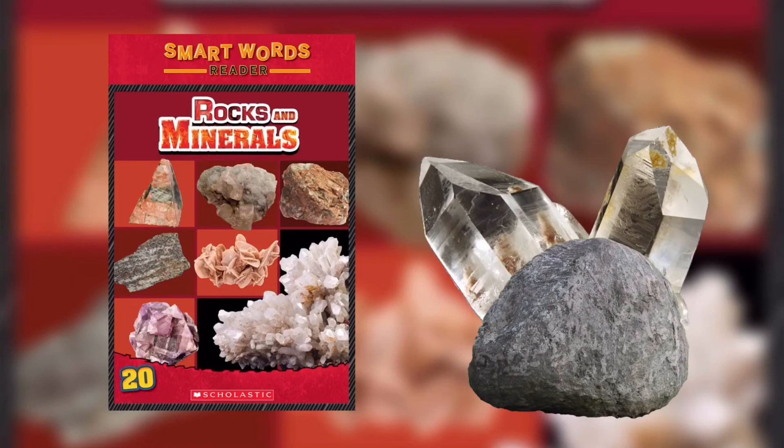A geode is another mineral mystery. It looks like a regular rock, but it has a surprise inside. How geodes form: gas bubbles get trapped inside a rock and form a hole. A solution of water and minerals seeps into the hole. Slowly, the water evaporates and leaves behind mineral crystals. More water seeps in carrying different minerals. Different color minerals form inside the geode. The inside of a geode is filled with beautiful crystals. Smart Words: Streak — the color of powder left when a mineral is rubbed against a rough surface. Geode — a rock with a crystal-lined cavity or hole.